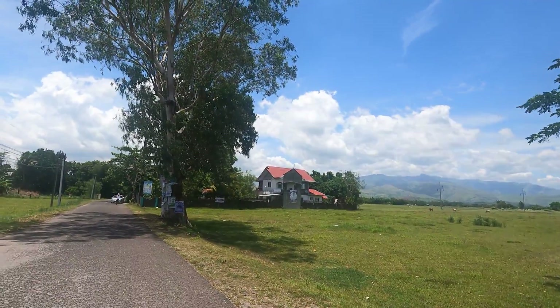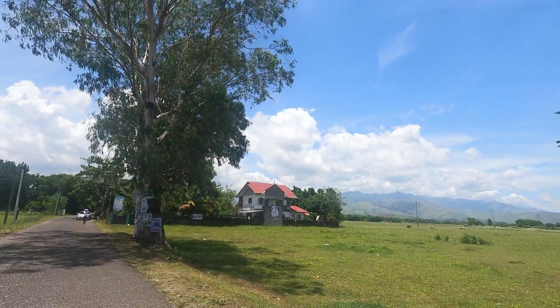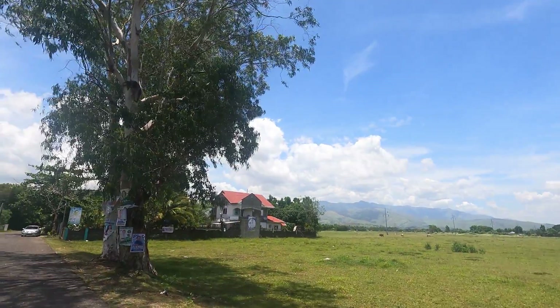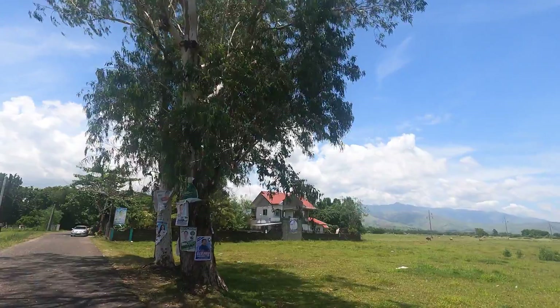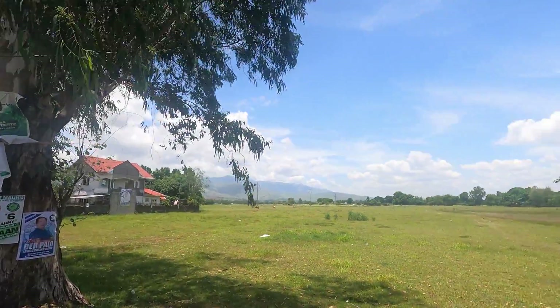But more than just buying a property, having an asset like this is a sound investment as land value in Botolan, Zambales has already increased by 200% since 2014. And just like any other properties we offer, you can guarantee that you'll be surrounded by nature.